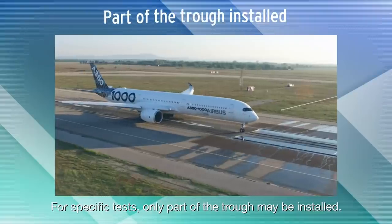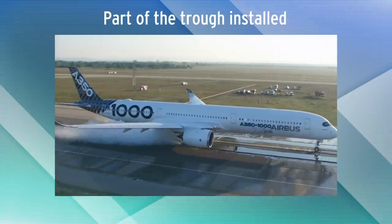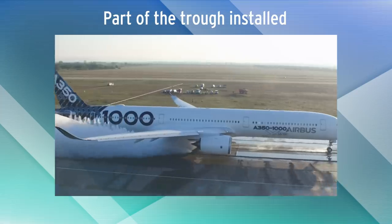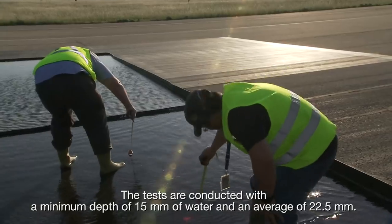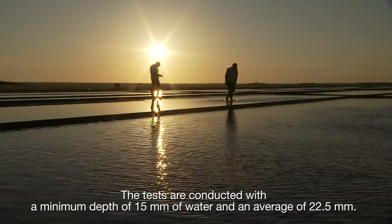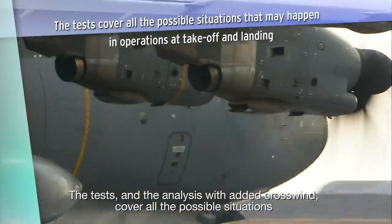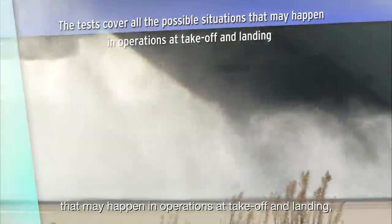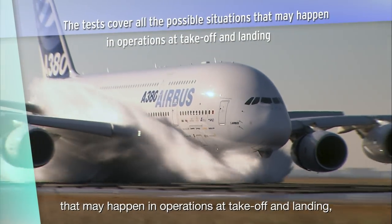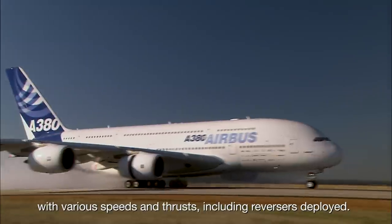For specific tests, only part of the trough may be installed. The tests are conducted with a minimum depth of 15mm of water and an average of 22.5mm. The tests and the analysis with added crosswind cover all the possible situations that may happen in operations at take-off and landing with various speeds and thrusts, including reversers deployed.